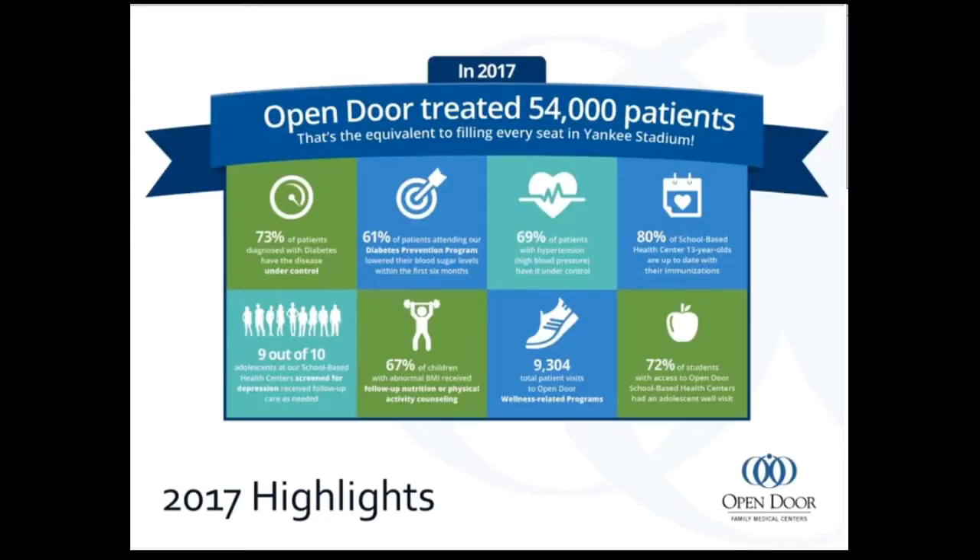In 2017 we treated 54,000 patients. Some highlights: 80% of school-based health 13-year-olds are up to date with their immunizations. Nine out of ten adolescents in our school-based health program have received screening and follow-up care for depression. 67% of children with an abnormal BMI received follow-up nutrition or physical activity counseling. And 72% of our students have had an adolescent well visit in the school-based health centers. Our use of both Relevant and ECW and the interface between them has really helped us look at these things, identify what we need to work on, and improve outcomes for our patients.